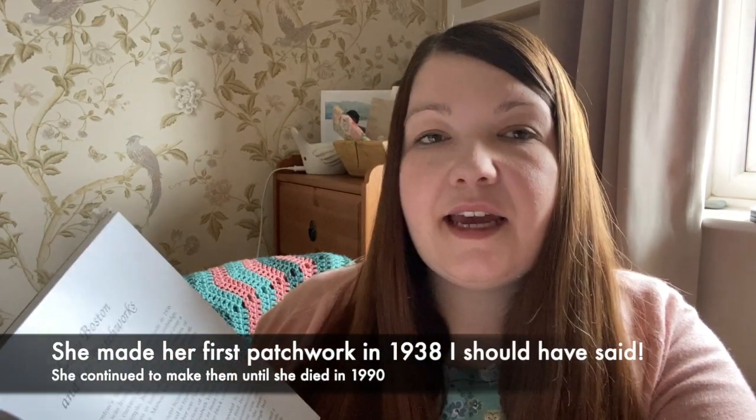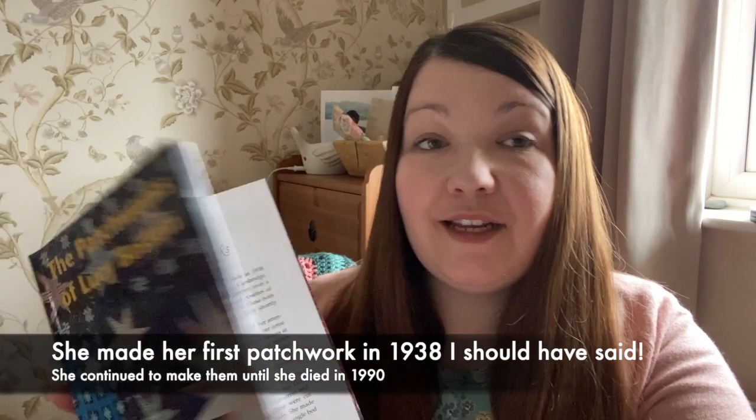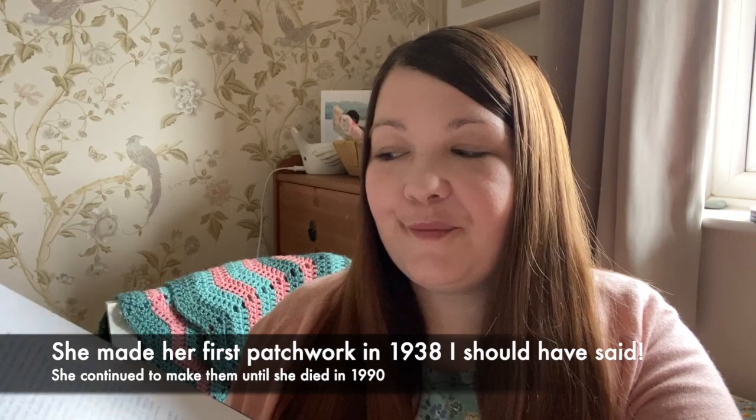So the first one I'm going to tell you about is the Patchwork of the Crosses and it is a Lucy Boston pattern. This is a book about Lucy Boston — she made her patchworks in about 1938 when she was living in Cambridge, but from reading this book I actually learned that she used to live not too far away from me, which was such a surprise. This book is really super inspiring if you love antique quilts — there's lots of beautiful designs in it.